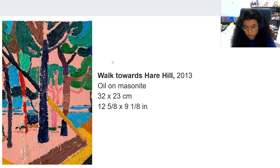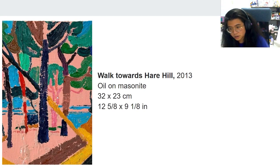Here we have another painting, also titled Walk Towards Hare Hill, part of the same series. The pink could mean sun, sunrise, or sunset. The light blue suggests a waterfall or river. The vibrant colors stand out well against the pink, and there is a close-up view of a fallen tree. Again, he uses the layering of oil paint to create the texture of leaves, and he also added texture to the ground.